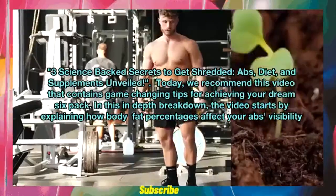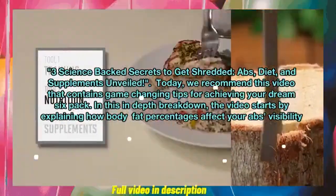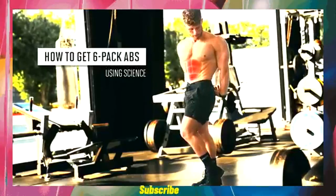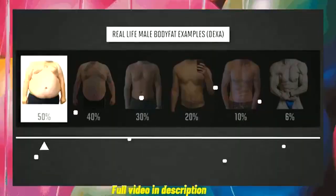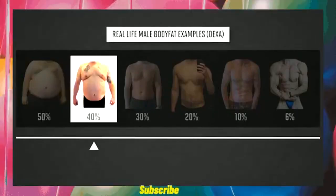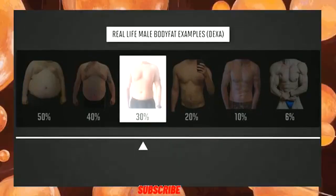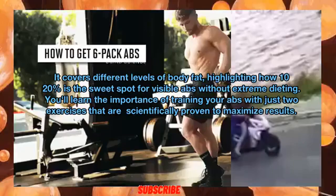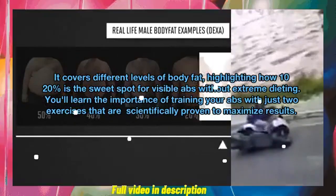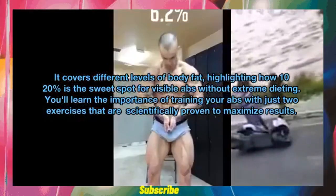In this in-depth breakdown, the video starts by explaining how body fat percentages affect your abs visibility. At 50% body fat your midsection is at its largest; at 40% your waistline is smaller but abs are still buried; at 30% your stomach is much flatter but you still don't have visible abs. Once you get to 20%, that's where your abs start to show — highlighting how 10–20% is the sweet spot for visible abs without extreme dieting.